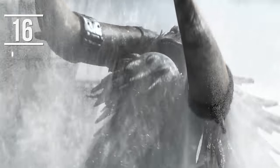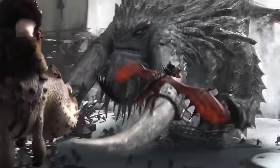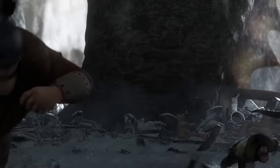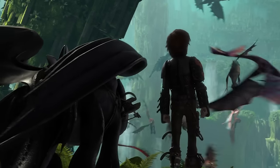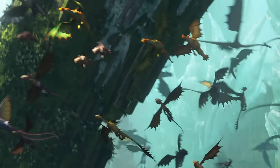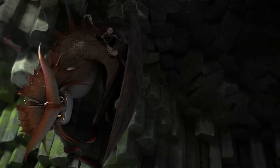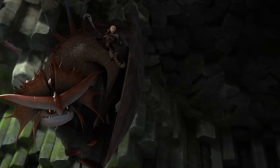While How to Train Your Dragon 2 might feel like an epic and sprawling movie, its timeline may surprise you. Though the first movie in the franchise takes place over a number of weeks, all of the action and adventure in the second one is condensed into only a couple of days. This is made even more interesting by the fact that, despite its exhilarating story making it seem as though the movie flies by, at 102 minutes long it's the longest DreamWorks animation movie to date.